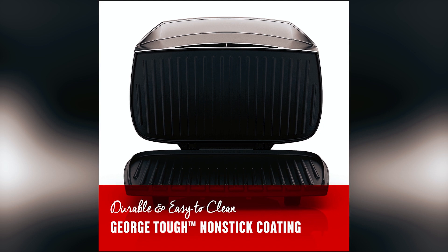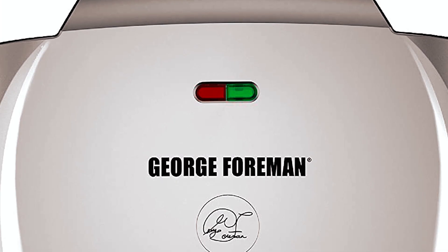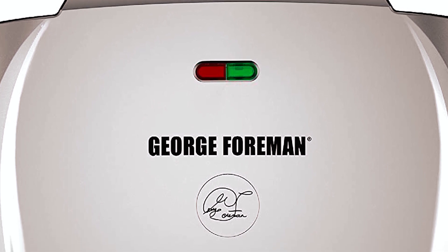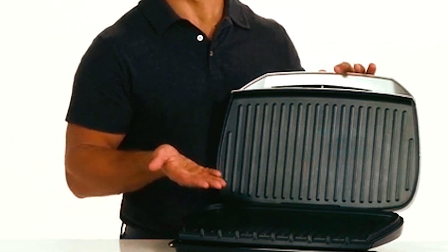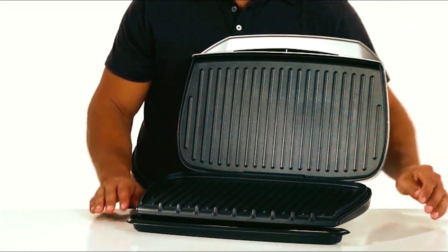The George Tough nonstick coating makes for easy cleanup after each use, and the dishwasher-safe drip tray collects excess fat and grease for hassle-free cleaning. The grill also features a floating hinge that adjusts to cook foods of all sizes, a ready indicator light, and dual cooking positions — slope or flat — providing versatility in cooking different types of foods.